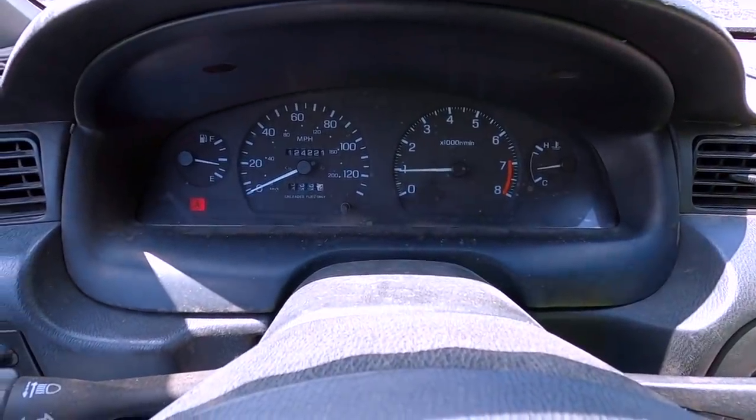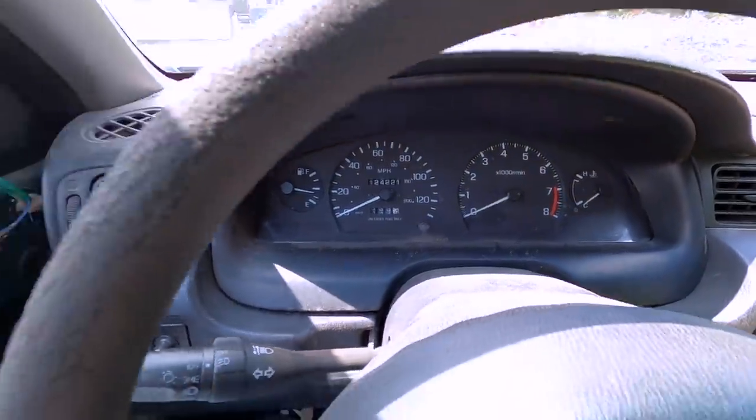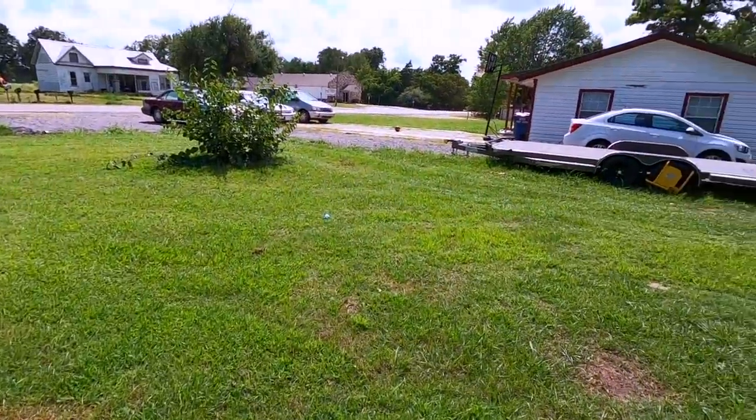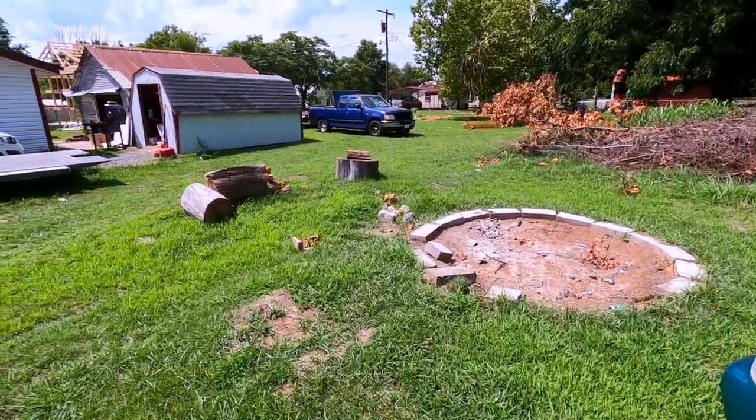We're going to AR headquarters to grab the Chevy Sonic and take it on the highway for the first time over a long distance — all the way up to Oklahoma City, about 60 miles. This car has a patch on the oil pan, so this should be fun. We're partway there, and she's running with no check engine lights or warning lights at all.